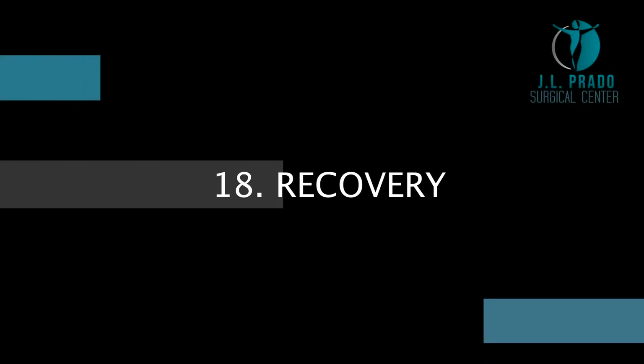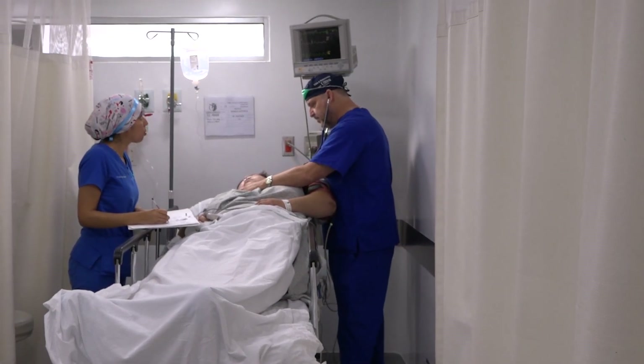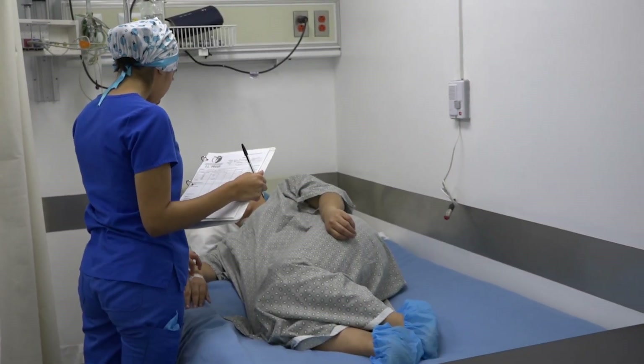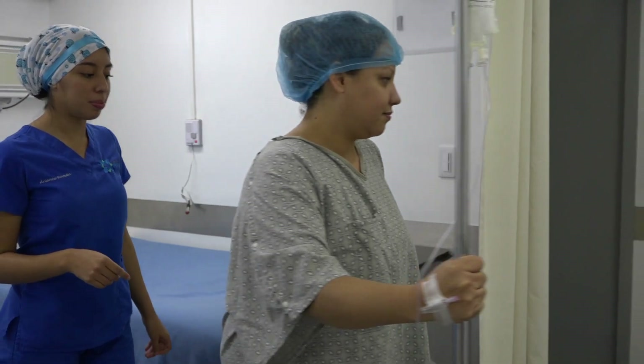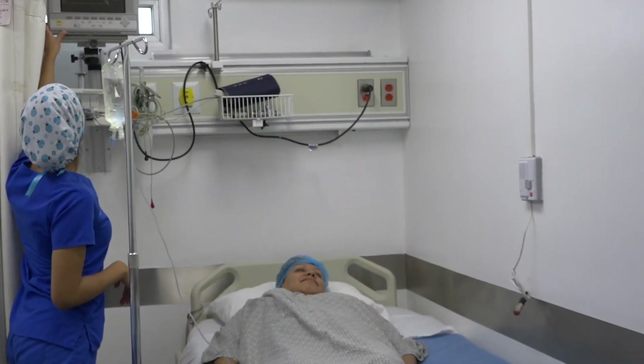Recovery. Once the surgery is done, you will be approximately one hour in the recovery area. Then you will be transferred to your room where the nurses will help you to walk and will assist you at all times that you require them. Here you will spend the second night.